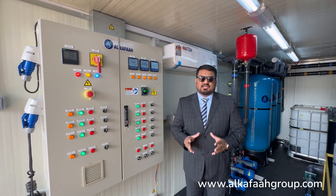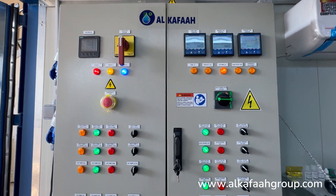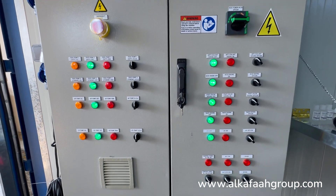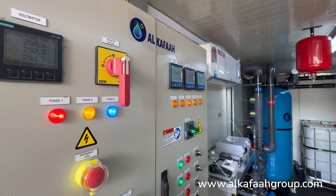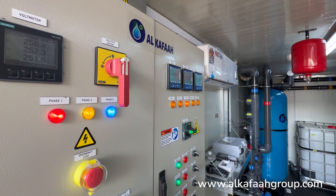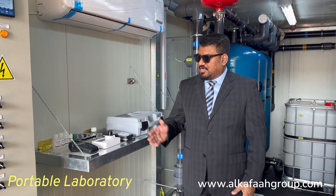This containerized RO unit is operated using an automatic control panel, which features an automatic CIP unit and includes a CIP tank for RO flushing. Output water quality parameters can easily be monitored from a single point, and the unit is equipped with a portable lab which facilitates on-site analysis of output water.